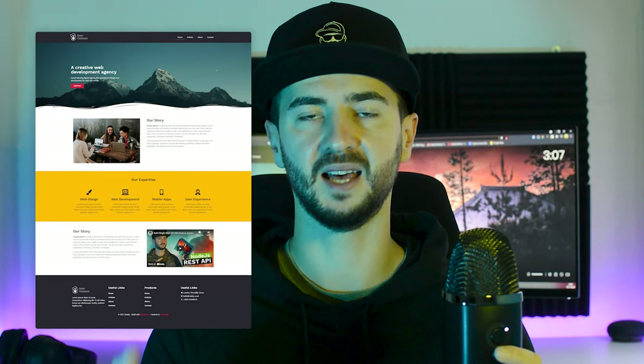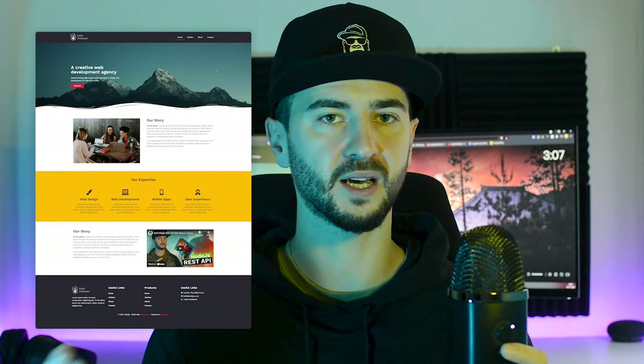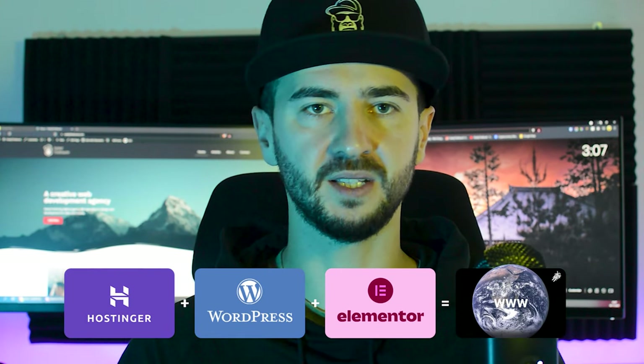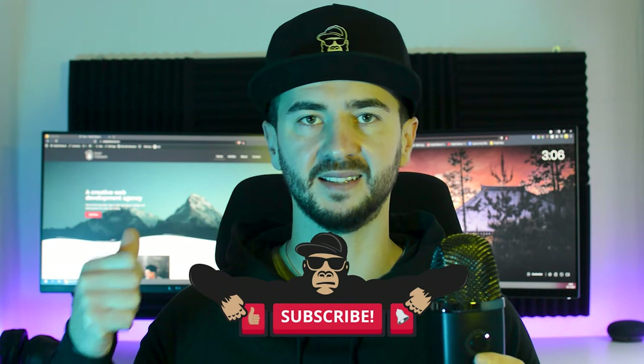Hey, what is going on everybody? My name is Radhi and you're watching my channel Radhi The Brand. Today we're going to explore how to launch a WordPress website live on the internet without coding. We're going to be using Hostinger as a web platform and Elementor as a website page builder. I do have affiliate links and promo code in the description below. It helps me as a content creator and you get a good deal. Now let's jump on the computer and get started.